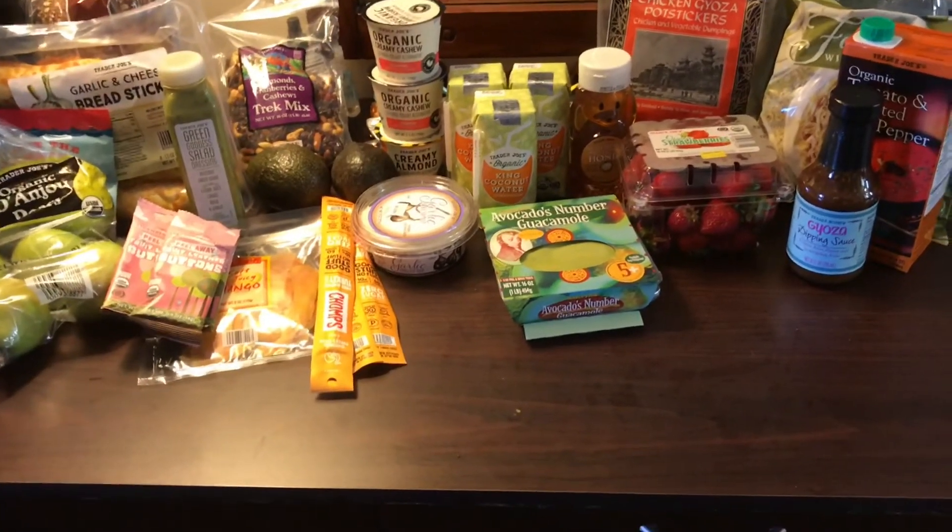Ignore the fact that I bought these. Sometimes when you don't eat meat, you have moments — if anyone else can relate, put it in the comments — where you're just like, I want some meat. This garlic spread is so good. It's vegan. I love it — it tastes so good especially with their truffle chips.